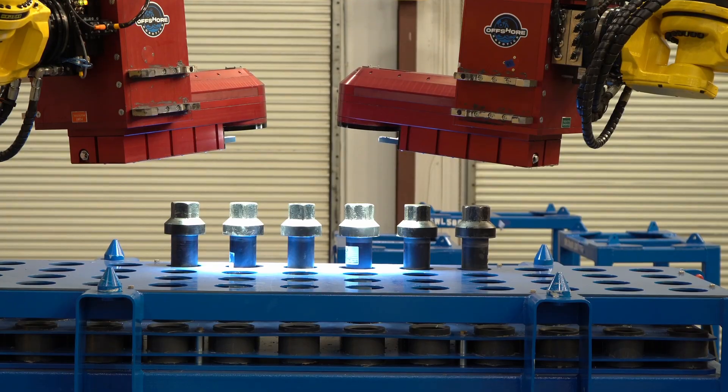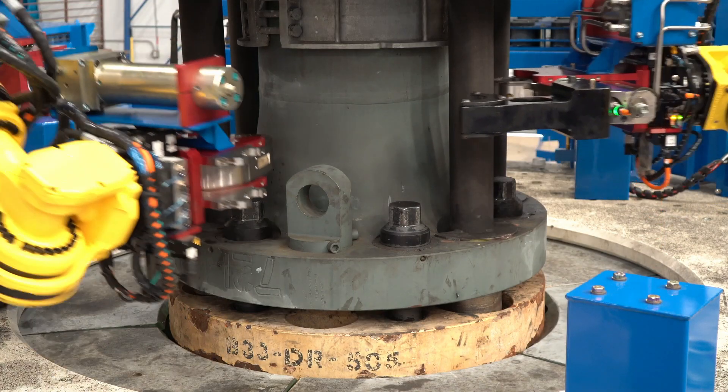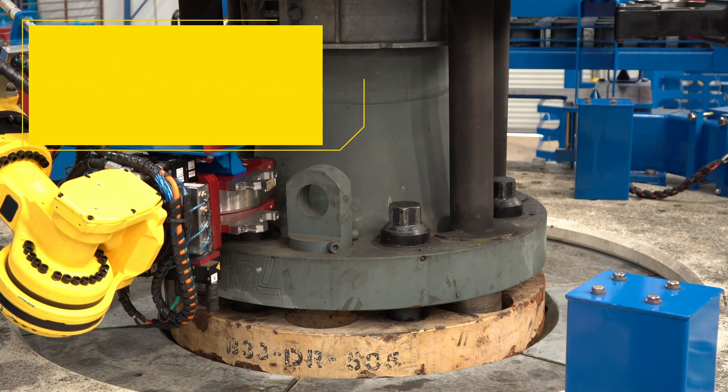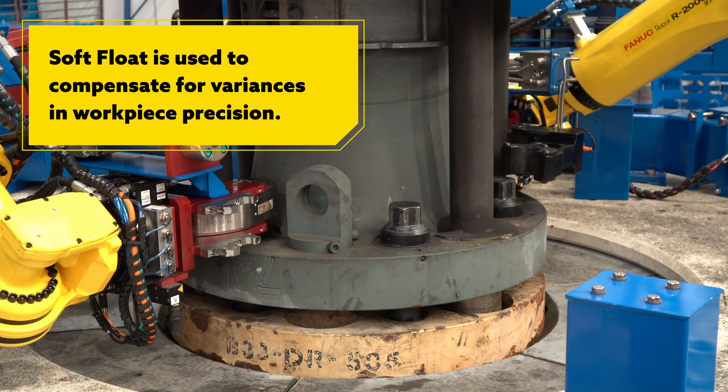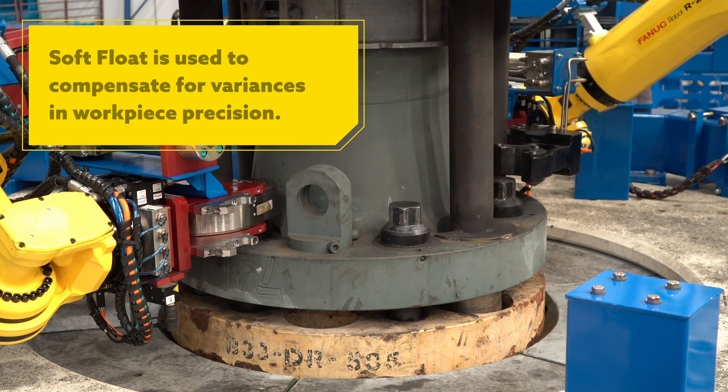One of the other enabling technologies we're using, present on the FANUC robot, is the soft float technology. Soft float allows the robot to actually float without loading the gearbox and the motors in any desired plane or axis.